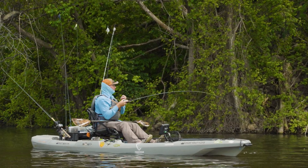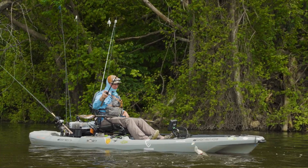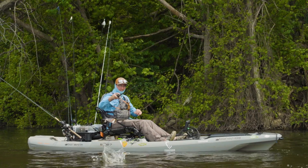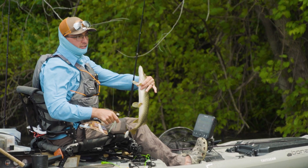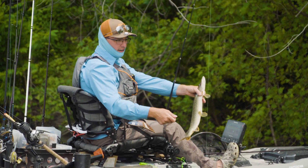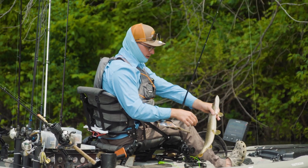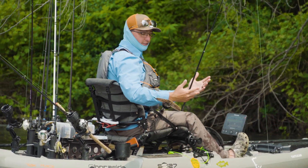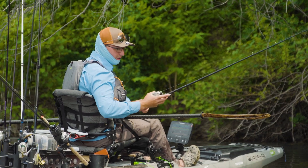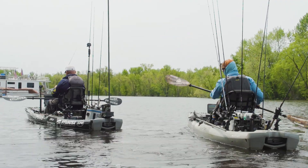There's a northern! Came back for it — just a little guy, but they're still fun. He short struck it and missed the hook. I saw my bait after I set the hook — it was only about six feet away — and I was about to pull it out of the water when it came back and hit it. I got to watch the whole thing just under the surface come back and hit it. Those northerns are so aggressive — they come back a lot of times. Sometimes I wish the bass were that aggressive.